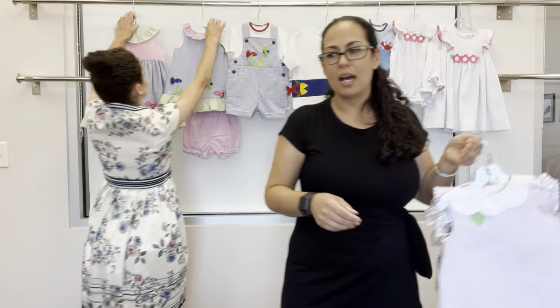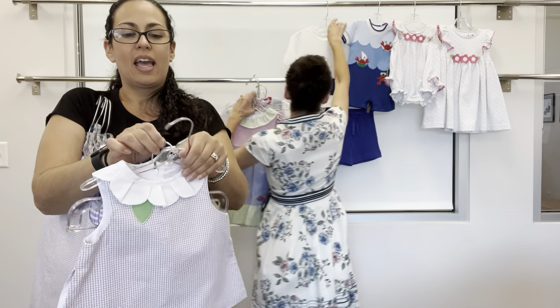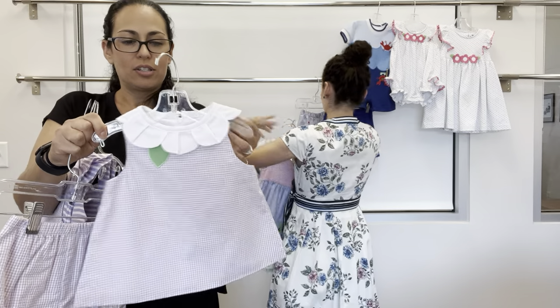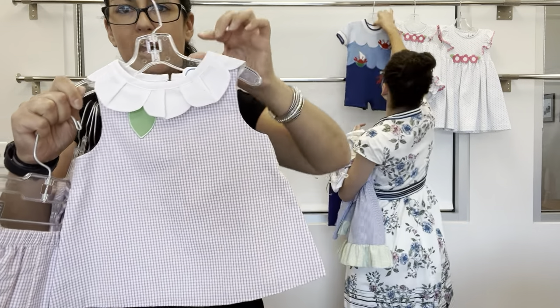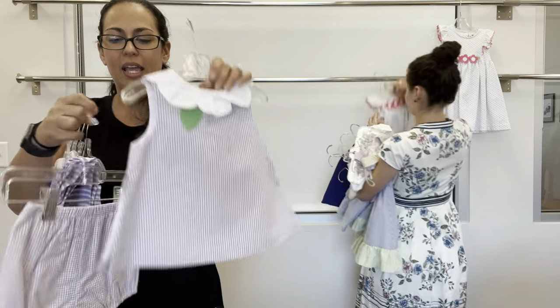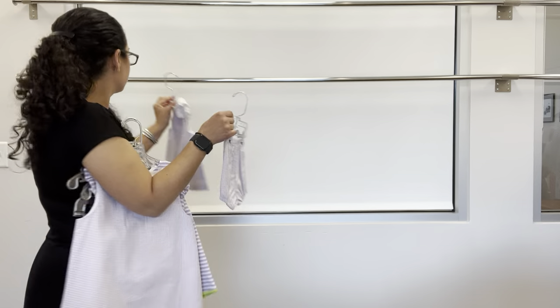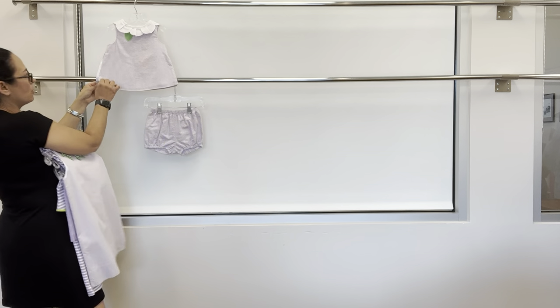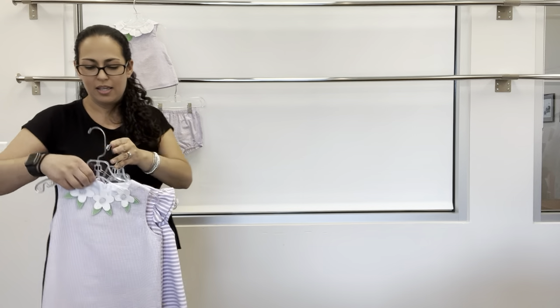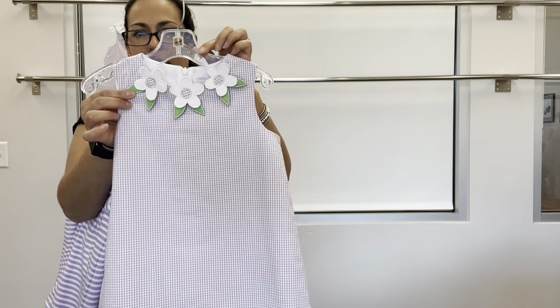Next up is Lovely Lavender. We have a lavender and white check seersucker top with loose petals around the neck, leaf appliques, flyaway sides, and that pairs with just the check bloomer. For older sister, just a shift dress with flower appliques around the neck.